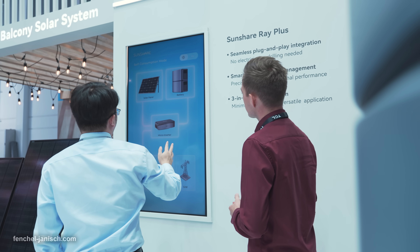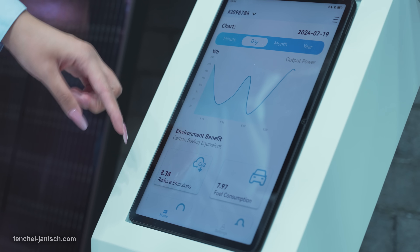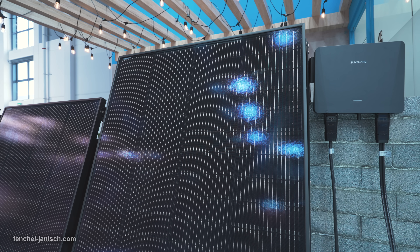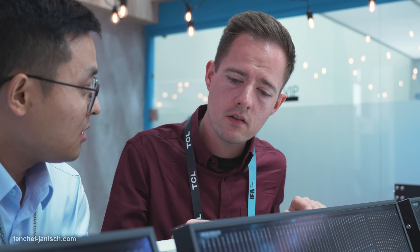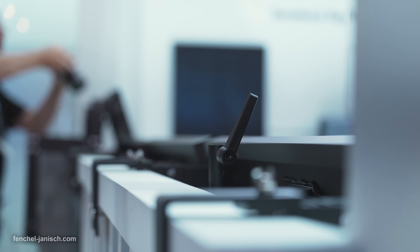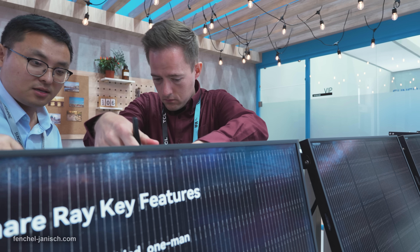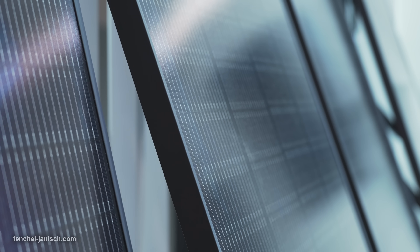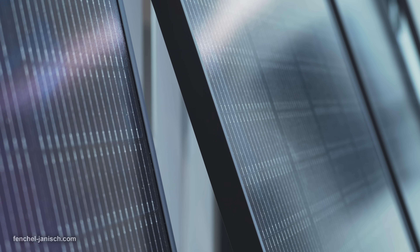SunShare did not only think about an easy to mount solution but has also made up its mind about how to get the most energy output from using SunShare array. You can adjust the angle of the solar panels from around 0 degrees to 30 degrees at any time, even after the installation. Through the always adjustable low angle vertical positioning, the solar panels can better absorb sunlight even during fall and winter times, which is quite the big advantage when using them in a country like Germany.